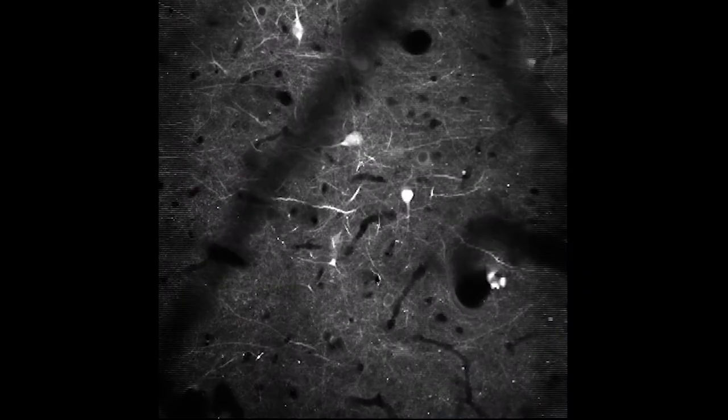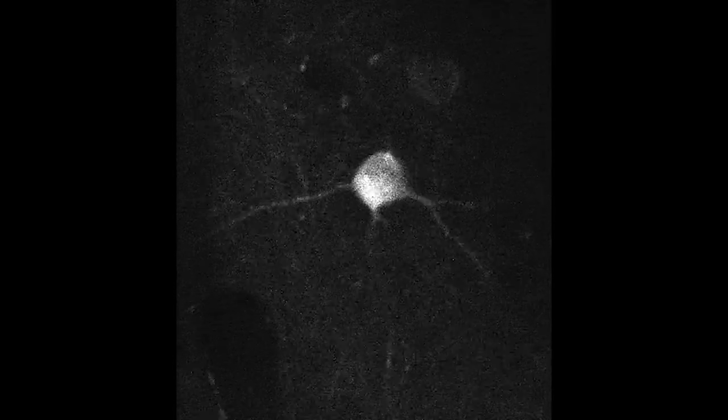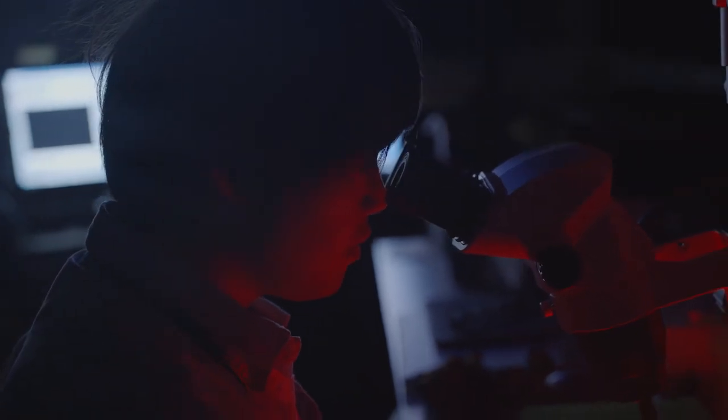We also found where in the visual cortex the signal from retinal motion processing neurons reaches and is processed. Before, it was believed that all motion processing is done in the cortex. So we found the importance of retinal information processing for cortical function.